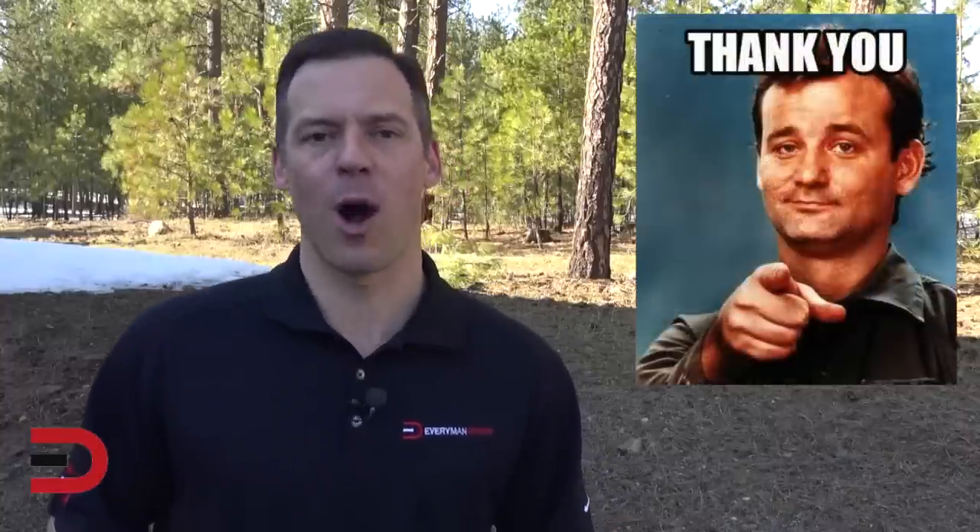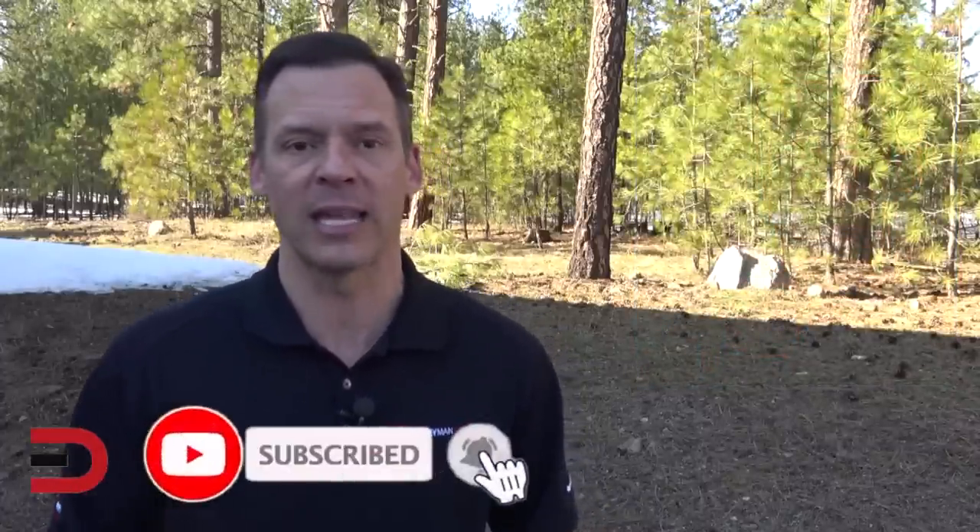First of all, a big thank you for watching. I really appreciate it. Secondly, I love making car videos for you, but I need your support. If you haven't already, please click that subscribe button. It takes two seconds and it means a lot to me. All right, here's today's video.